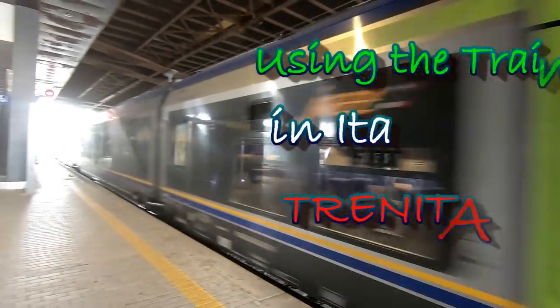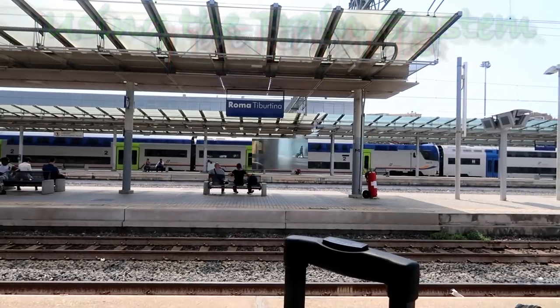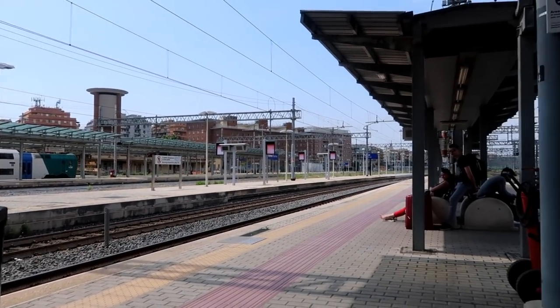Hello everyone! In this video I will discuss how we got around Italy so easily using the Italian rail system. We traveled to and from Rome, Florence, and Venice using the trains. It was the most convenient and fastest way to get around.